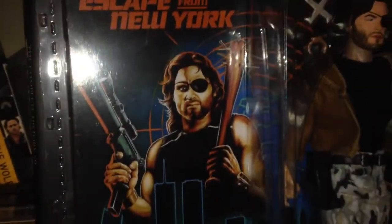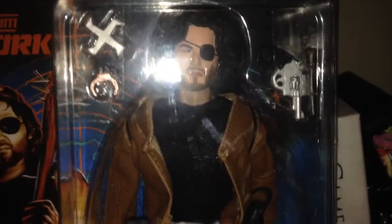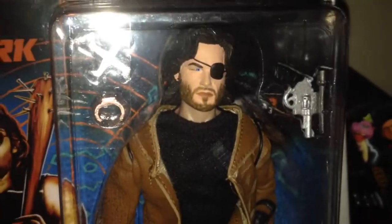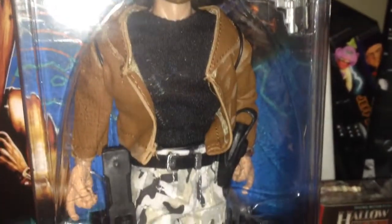Let's take a look at the box art — so awesome, looks kick ass. Here's the figure. I'm impressed because that really does look like Kurt Russell. That's pretty awesome. Real clothes on him.